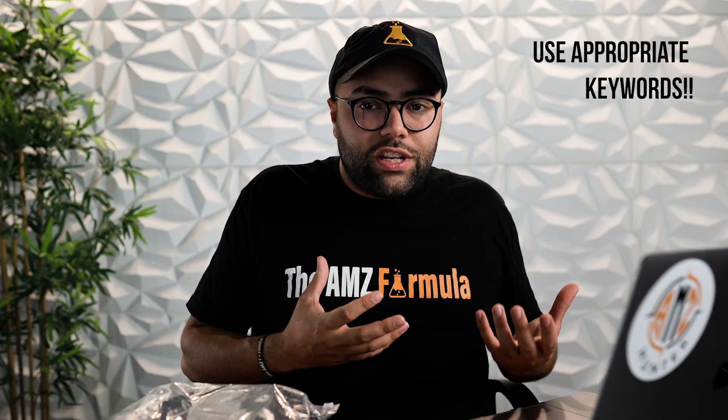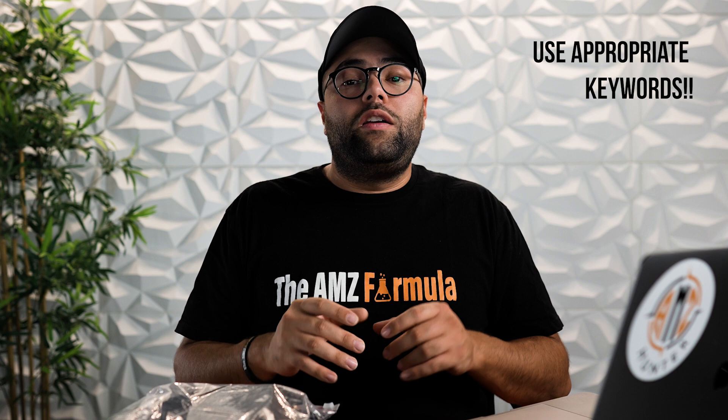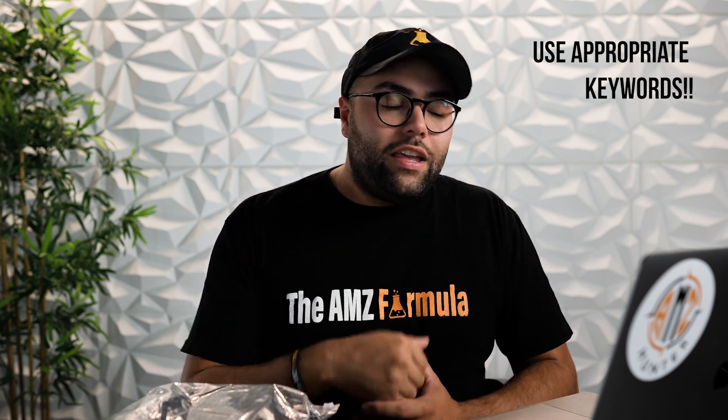Amazon, just like Google, is a search engine, so you want to make sure you're putting in the keywords that people are going to be typing when they want to buy your product.